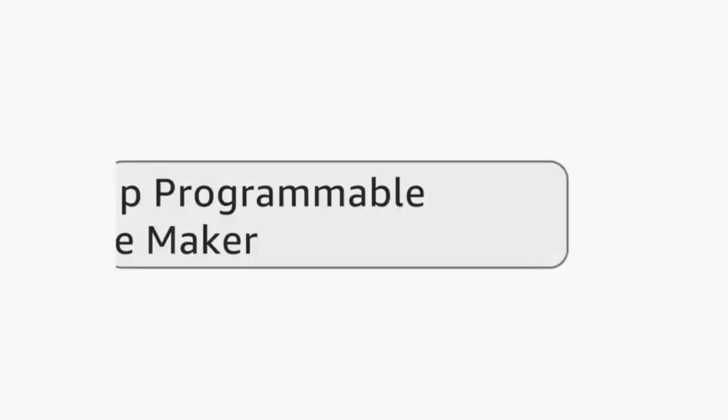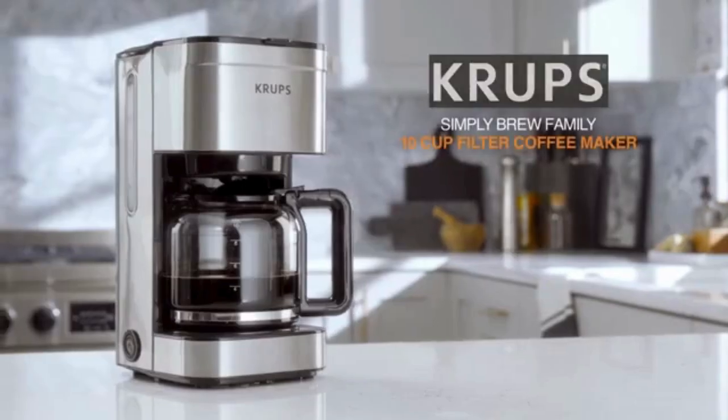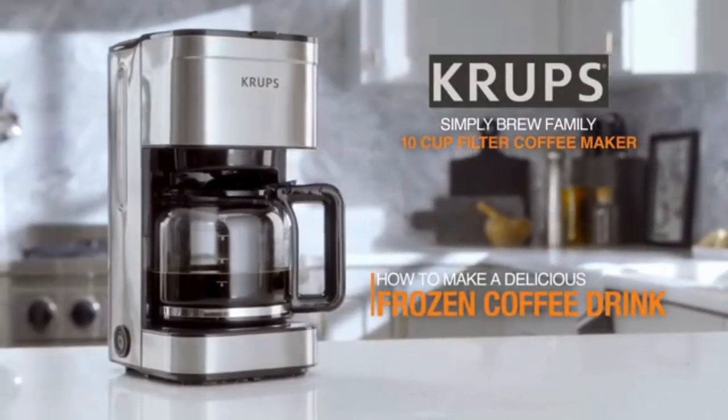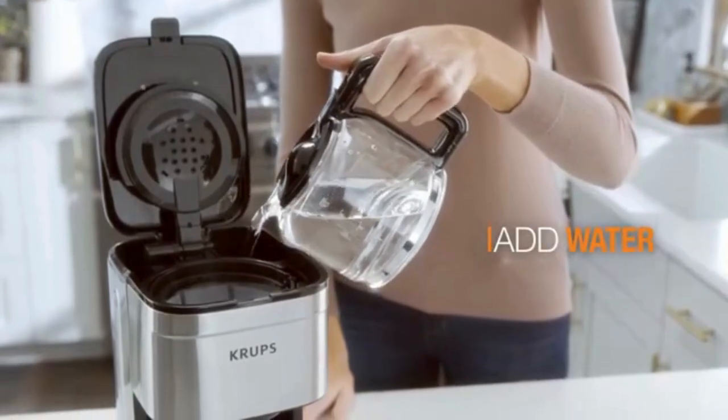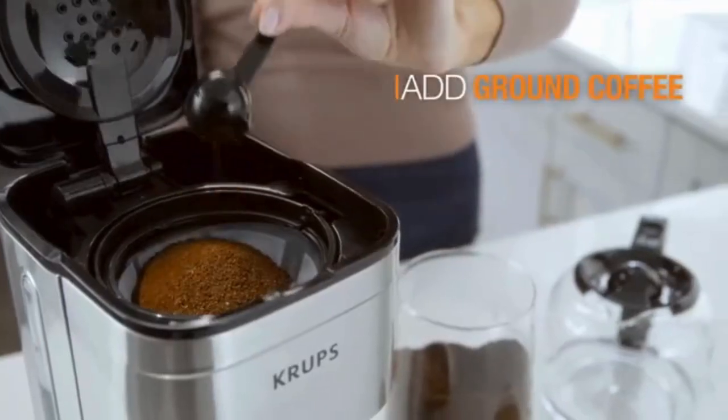Choosing the right programmable coffee maker can be overwhelming with the plethora of options available. Explore the essential features to consider, such as brewing capacity, programmable settings, and additional functionalities, ensuring your investment meets your coffee needs.